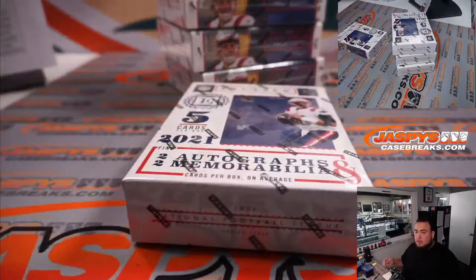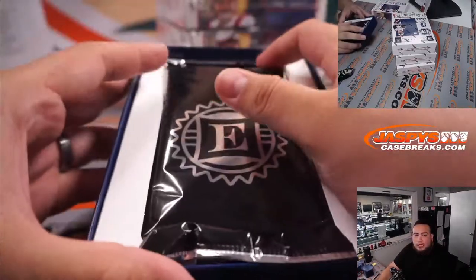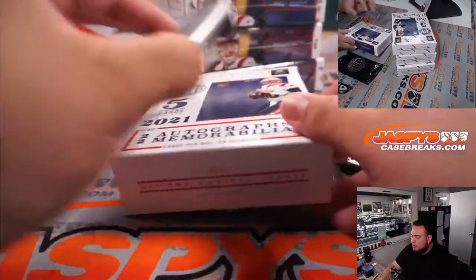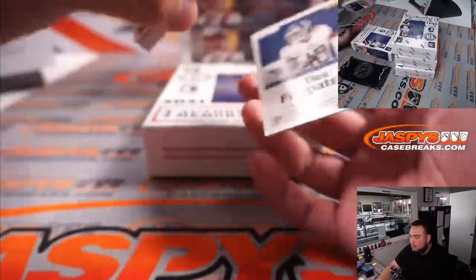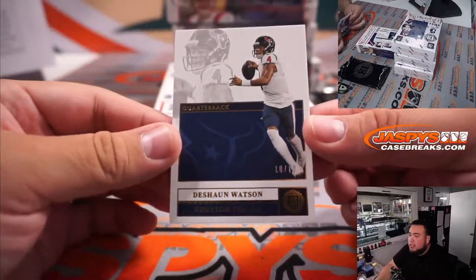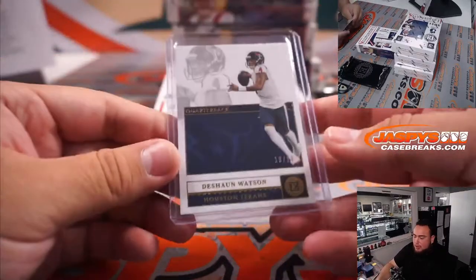All right, here we go guys, good luck. First one we got is Deshaun Watson, 10 of 10. Deshaun Watson — that'll be Houston Texans, part of the random number block. That's spot 0.